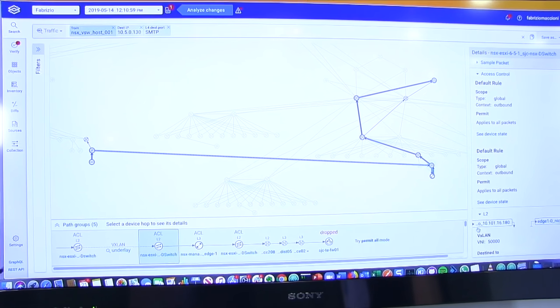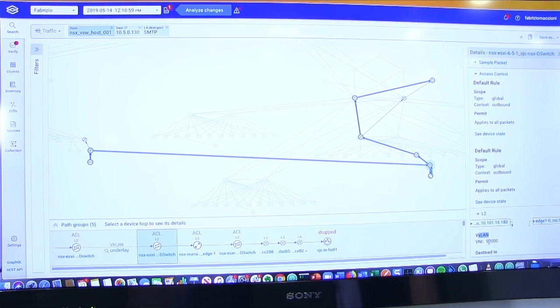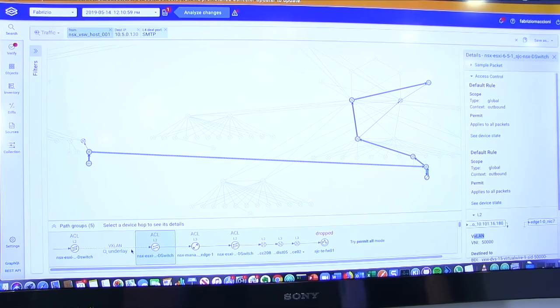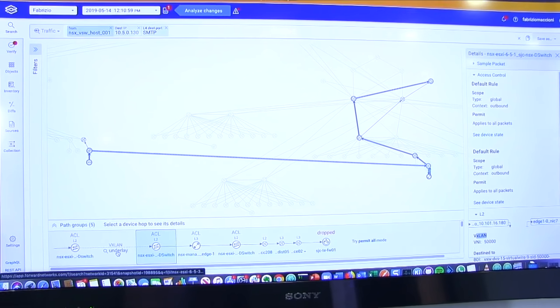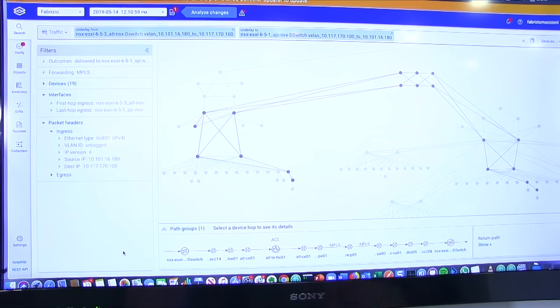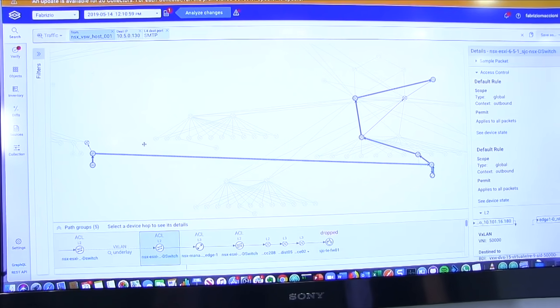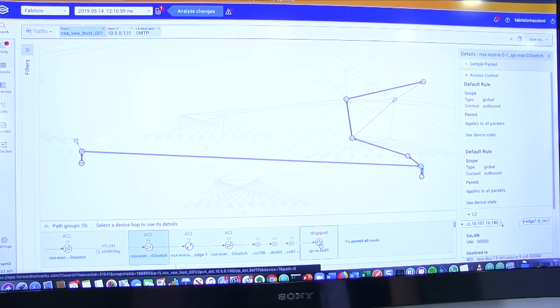It shows information about whether it's layer 2 or layer 3, VXLAN, VRF, and so forth. The other great capability is that it provides correlation between underlay and overlay networks. In this case, we have a VXLAN connection. If you click on the underlay, it provides all the information about the underlay that is supporting the overlay. And going back to the search, we see that here the traffic will be dropped at this specific firewall.